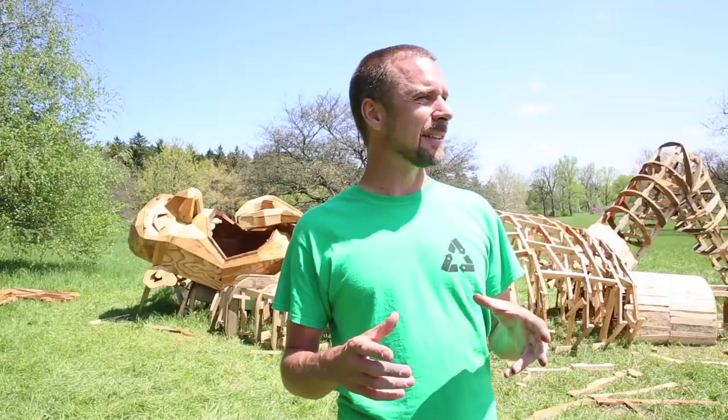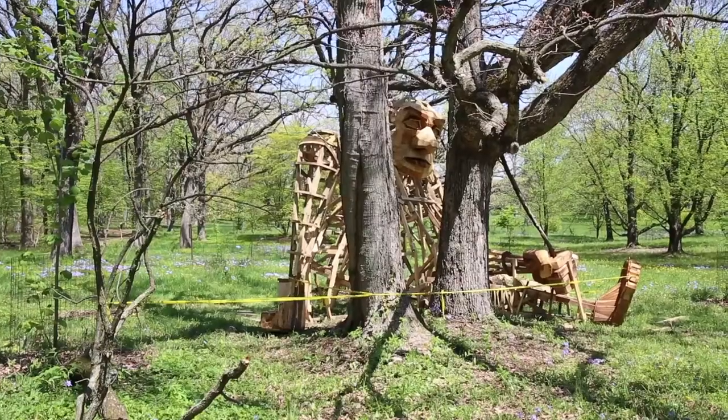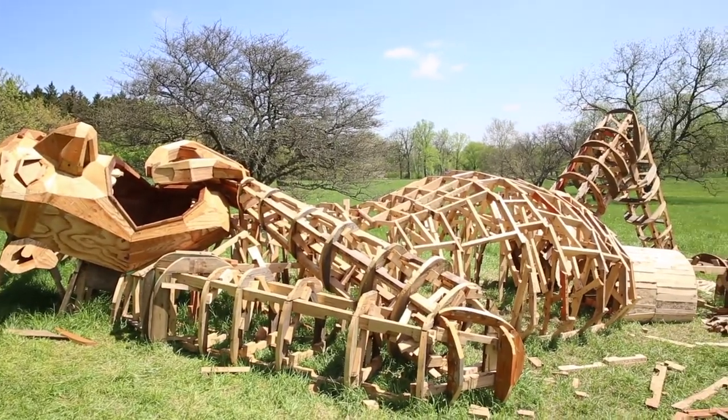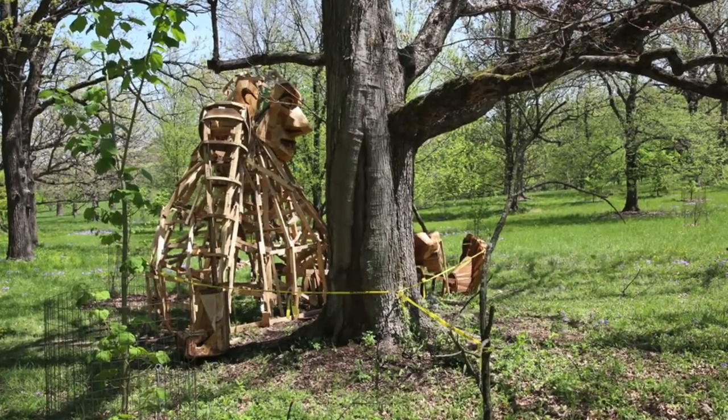I think it's important for people to come outside their cars and to actually go into nature and experience how beautiful this Arboretum and this forest is. I hope my sculptures will draw people out into the woods and go into it and really feel it, and in that way also remember how important it is to take care of it.